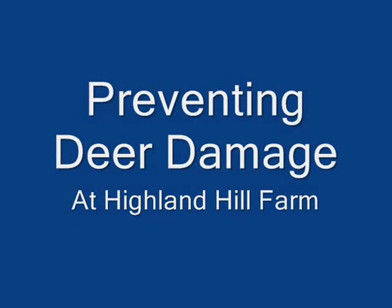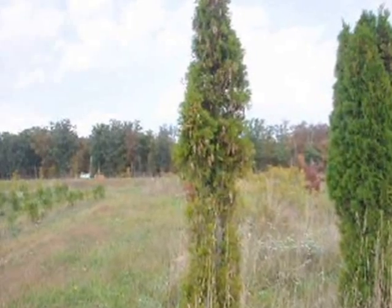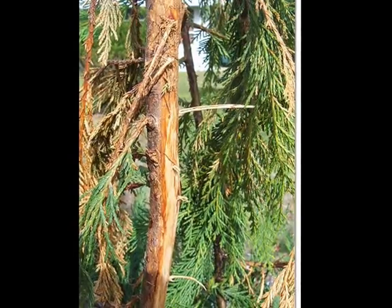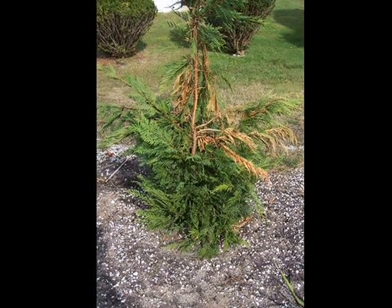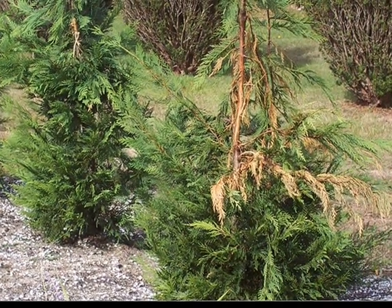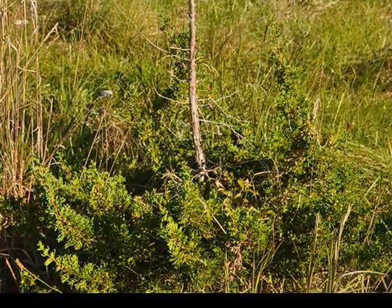Preventing Deer Damage by Highland Hill Farm. Emerald greens are eaten alive by deer — they'll eat right up to what we call the browse line. Other cypresses, pine trees, and arborvitae are rubbed dramatically by deer if they're small. The rubbing can kill the tree or make them unsightly, or the tops of the trees will die out.